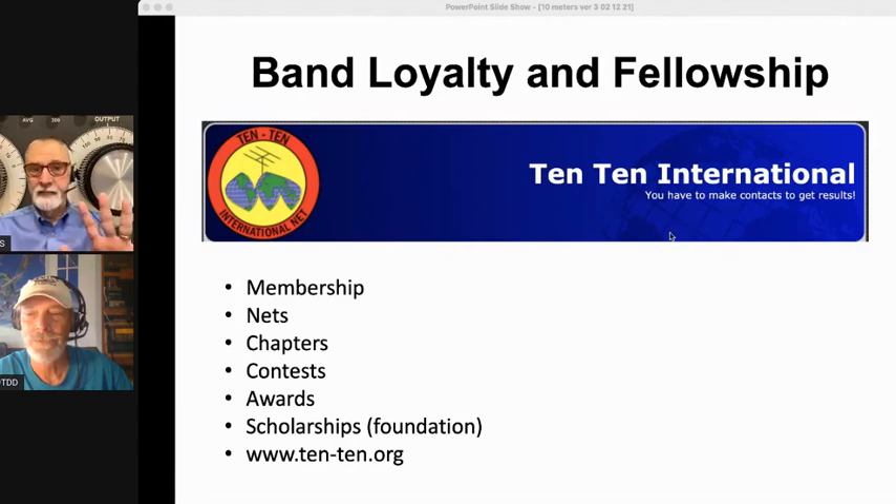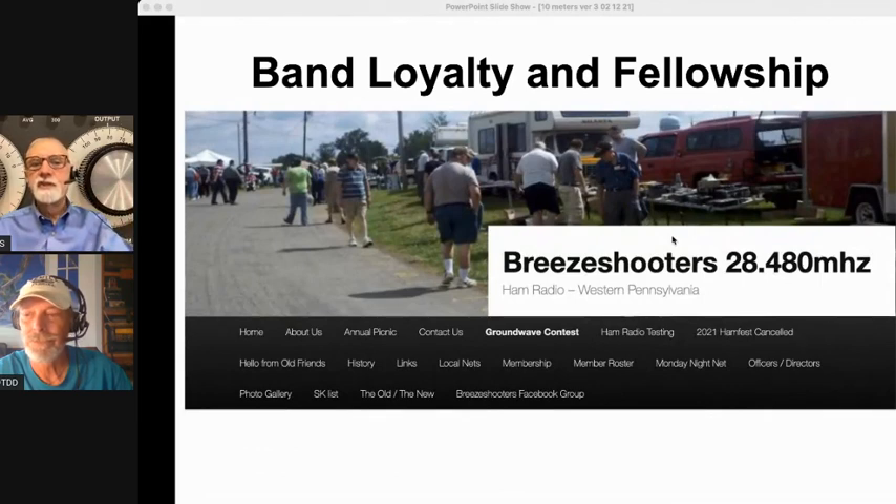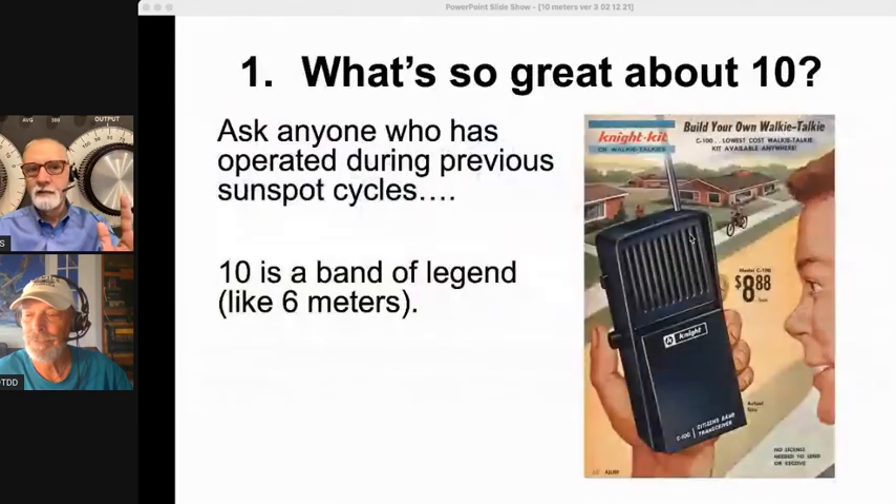On a local front, groups like the Breeze Shooters out of western Pennsylvania are on 28.480 on Monday nights at 9 p.m. These groups form a community where you can share information and techniques, because 10 meters exhibits really unique conditions. When the band starts opening in the evening especially, you can find these groups. There is a lot of brand loyalty and fellowship — that's one of the things that marks 10 meters.